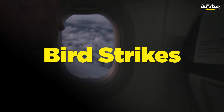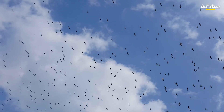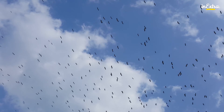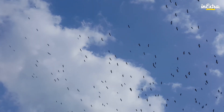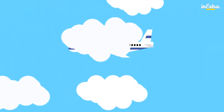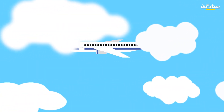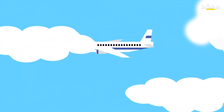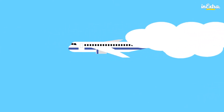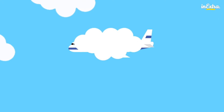According to a 2011 study published in Human Wildlife Interactions, birds appreciate a bright white plane in the sky too. The study, conducted by researchers from Purdue University and the National Wildlife Research Center, found that white airplanes experienced fewer bird collisions than deep blue and light blue planes. This research suggests that our feathered friends can most easily pick white planes out of the sky and swerve accordingly.